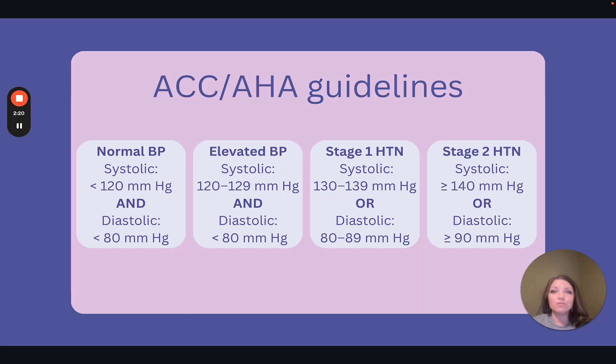The other guidelines we are going to review today are the American College of Cardiology and American Heart Association guidelines, known as the ACC AHA for short. These guidelines are definitely considered the stricter of the two, and since the exams are moving in this direction and these are a little more recent, we're going to spend some more time with these.